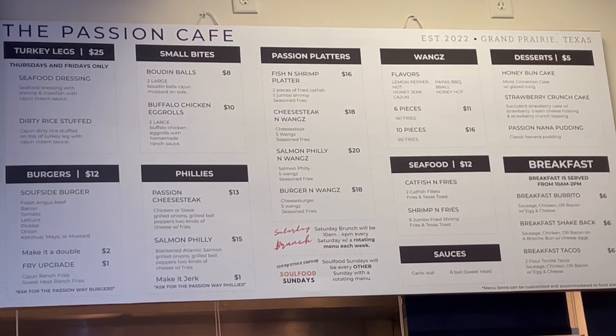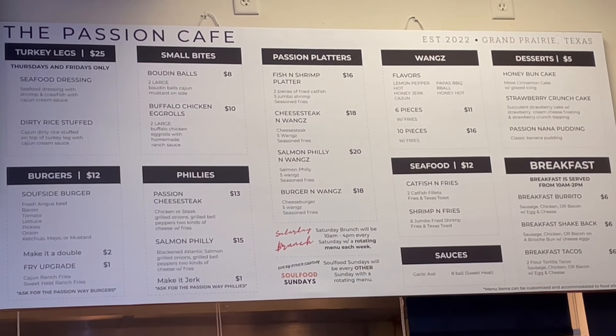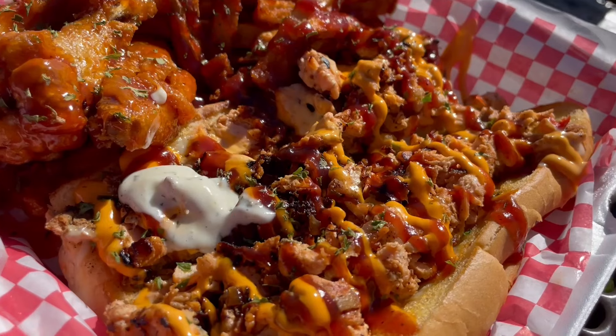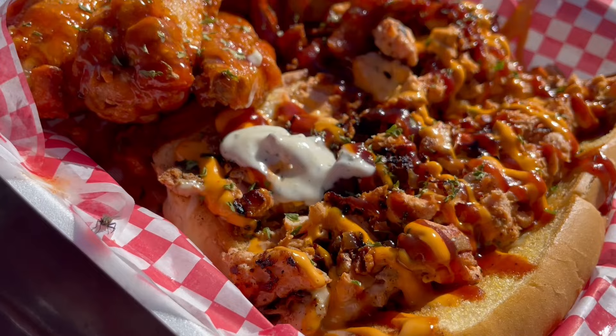Here you will find cheesesteaks, burgers, wings, soul food, stuffed turkey legs — all the stuff I enjoy. I got their Thursday special, which was a soul food platter, and also had to get a chopped salmon cheesesteak. Enough about me and more about this food.